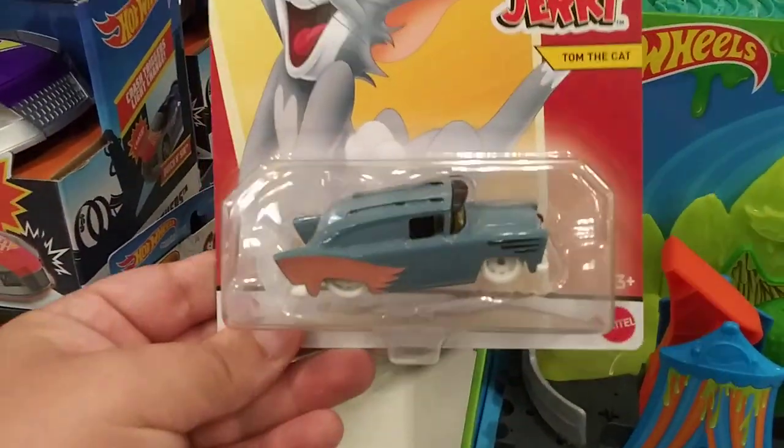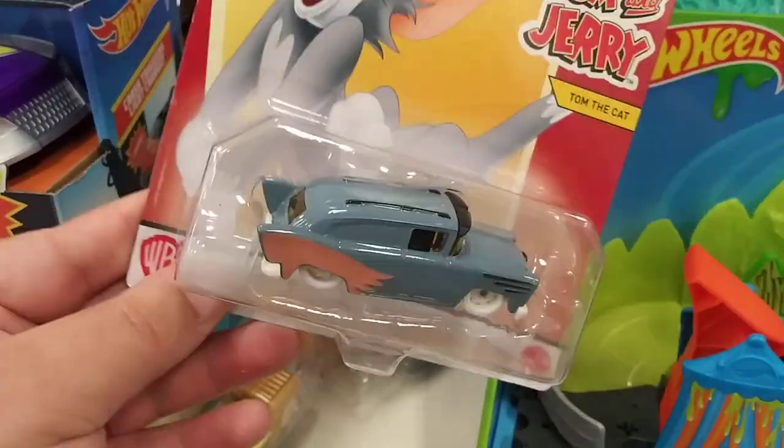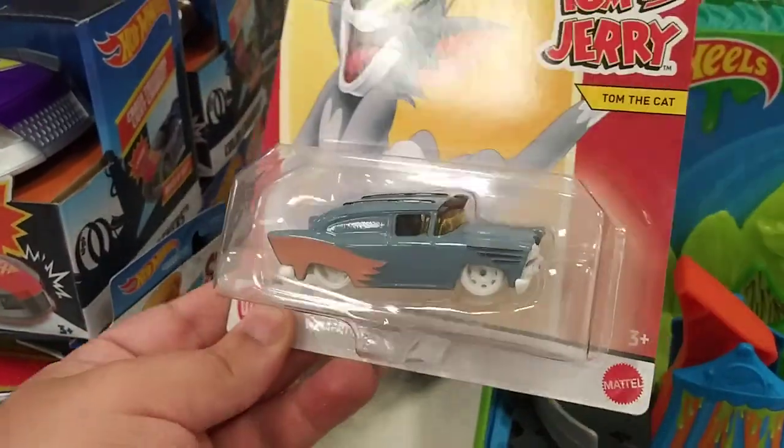And they got this one, the Tom and Jerry one. This one actually looks pretty sick, I'm not gonna lie. Looks pretty dope. It's a pretty cool looking car.